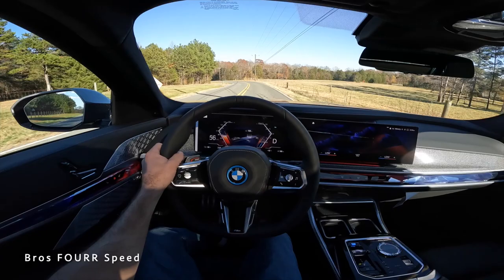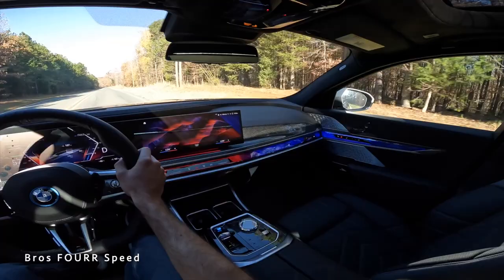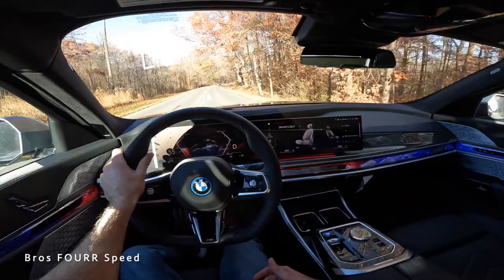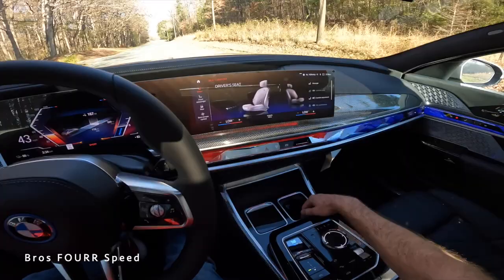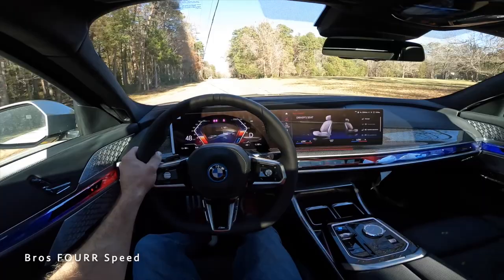There is so much technology here. Being in the back seat is where you want to be with all those controls and the theater screen. Even in the front you have luxuries like massaging seats and all the high-quality materials. For the price point, you get that ultra-luxurious vibe — there's even lighting for the cup holders, and you can close them to hide them away.